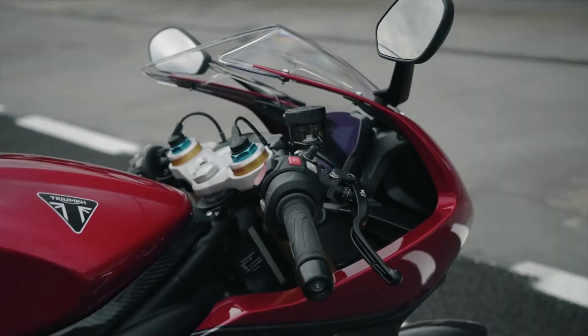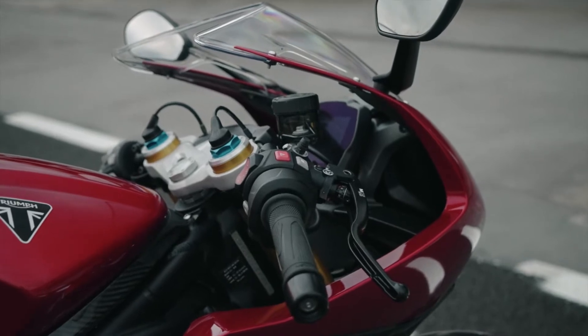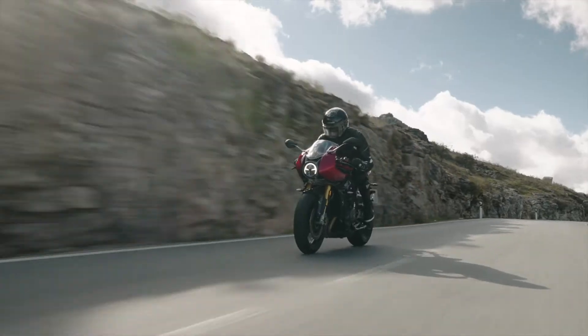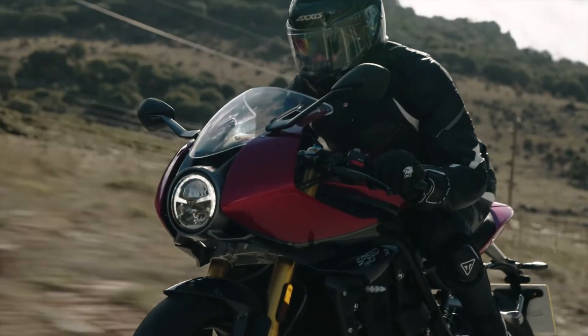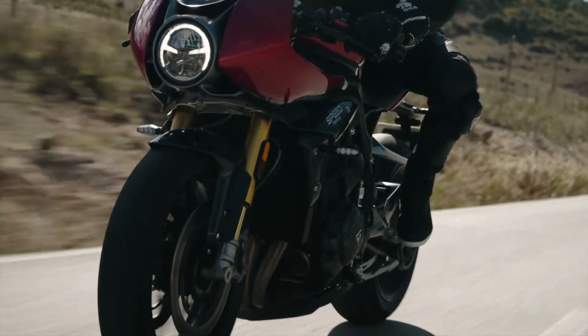On a des guidons bracelet. Quand on voit comment ils sont installés sur la moto, c'est vraiment pas extrême. On n'est pas avec les poignées cassées. Donc tous ceux qui ont peur de se dire : la moto est belle mais on va être cassé en deux — je vous rassure, on est bien. C'est pas extrême, c'est tout à fait raisonnable et c'est plutôt confortable.